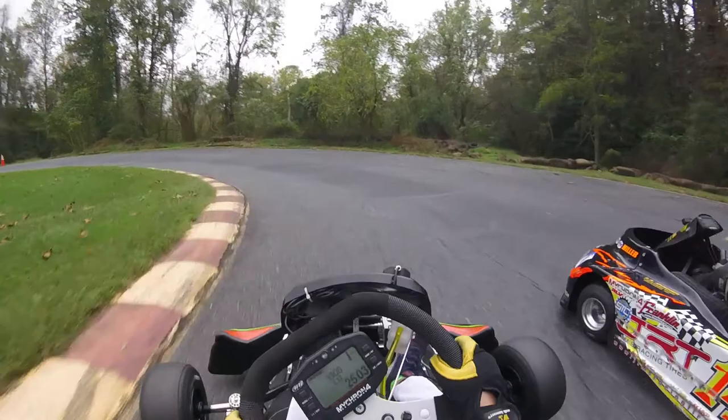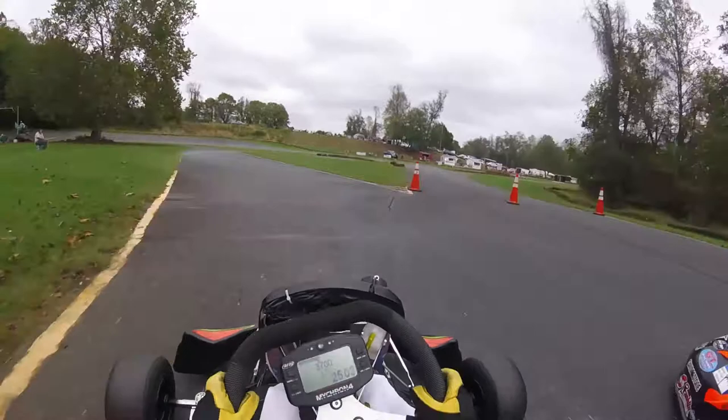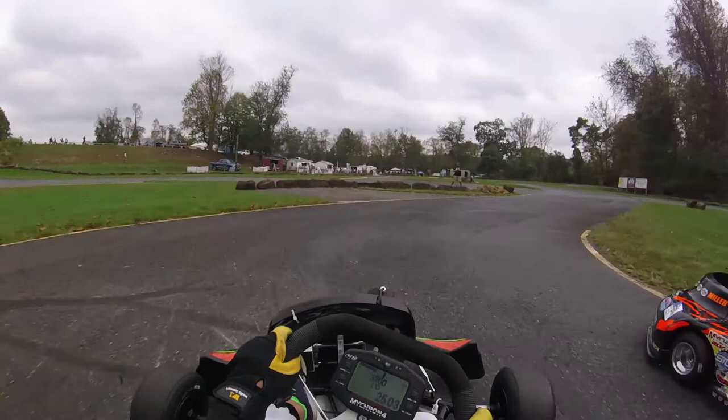But Colin has kept pace brilliantly and is on the inside for the next corner. Trevor has to lift for a fraction of a second to stop getting squeezed on the exit, and gets a little air.